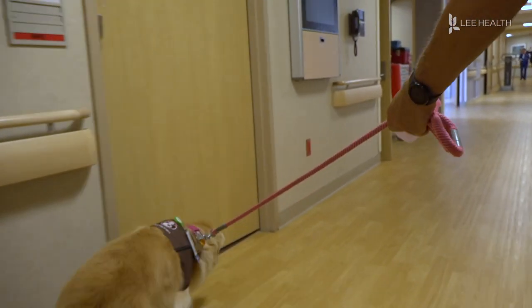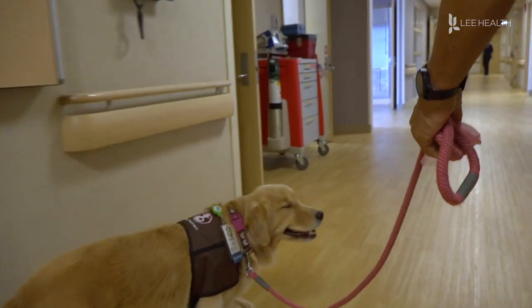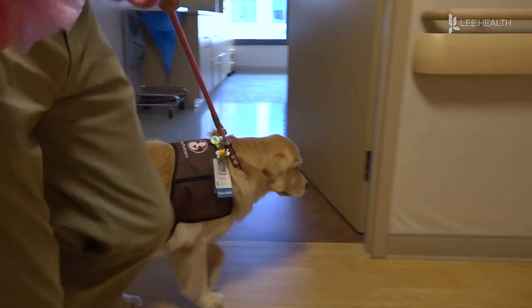They're always so happy to see Chelsea because Chelsea is such a loving dog. Bob and Chelsea joined the pet therapy program about two years ago. She was just such a nice golden retriever and she was so calm and gave a lot of comfort to our grandkids and others that we decided we'd do it.